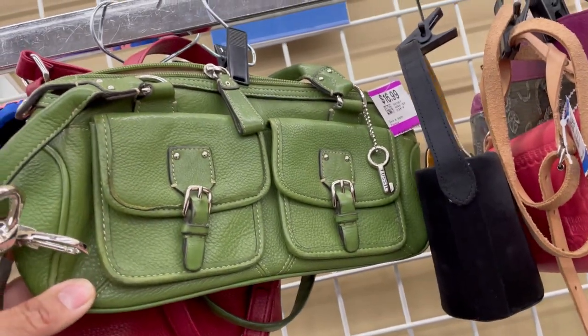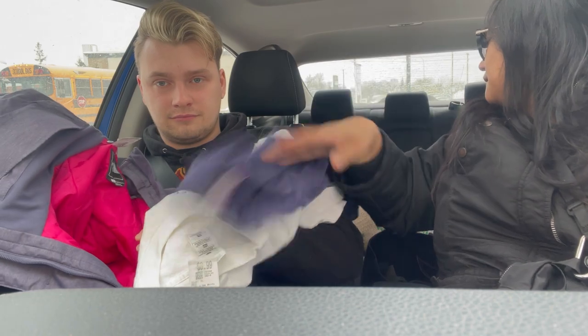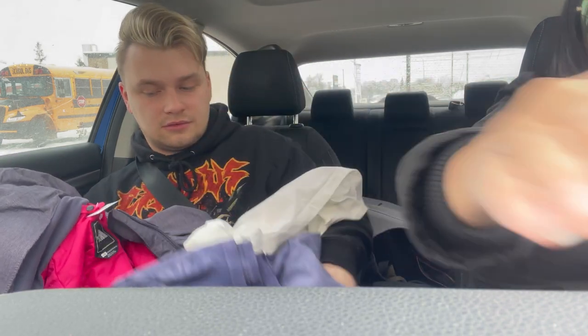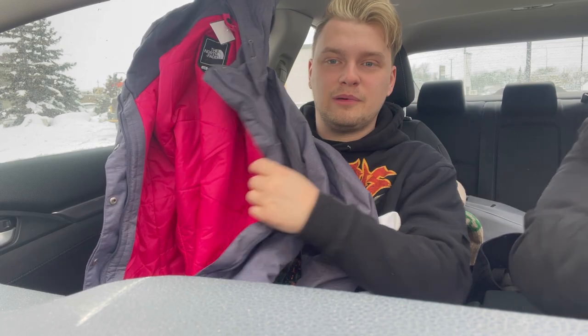Here's a cute fossil. You're not going to know what this is though, Ashley. Guys, I got a North Face jacket today. It's purple with a pink interior.